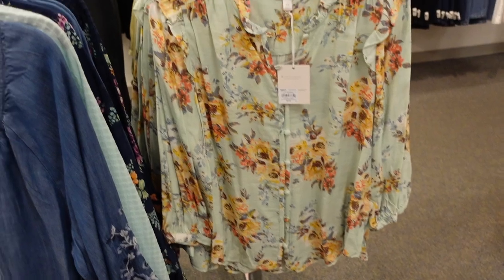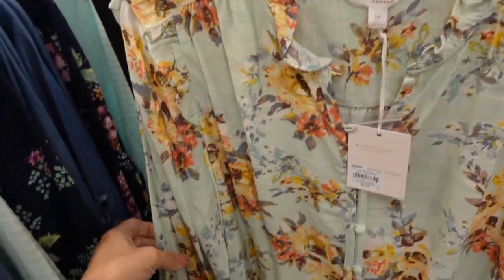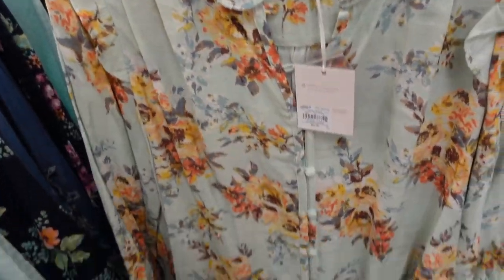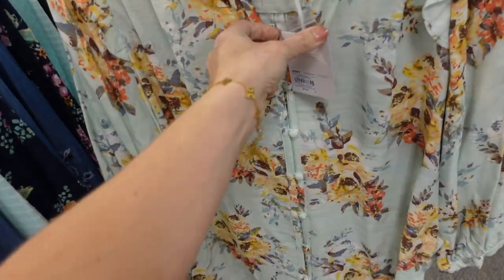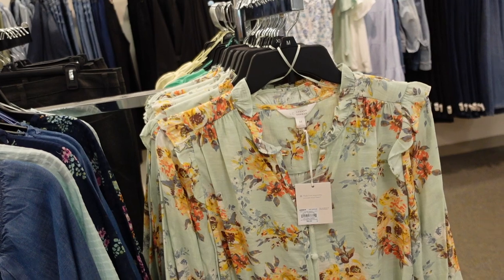New floral button-down top from Lauren Conrad. This one has that ruffling around the neckline, also on the shoulder. It's three-quarter sleeve with fabric-covered buttons. Scoops in the middle and then seam detailing across the back. This one is regularly $52, on sale for $40.99.